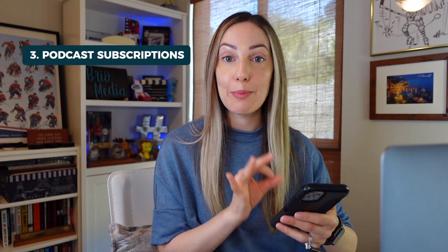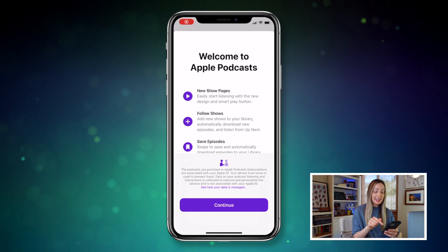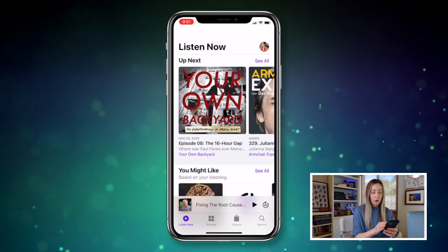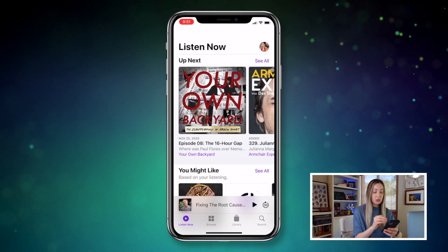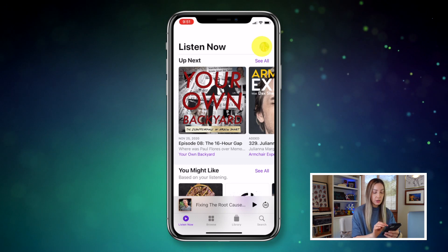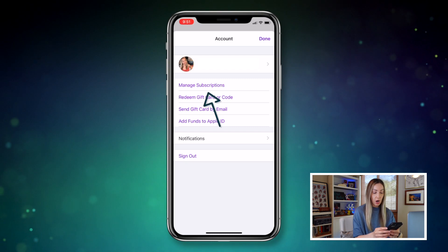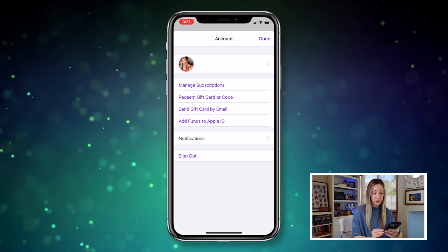Update number 3: paid content support for Apple Podcasts. This is huge for podcast creators. In the Podcast app, you'll now have paid subscription support for both channels and shows. Podcasters can offer exclusive paid subscriber content directly from Apple Podcasts. From the user standpoint, you'll notice in your profile you now have a 'Manage Subscriptions' option. If you decide to pay to subscribe to your favorite podcast, this is where you would manage those.